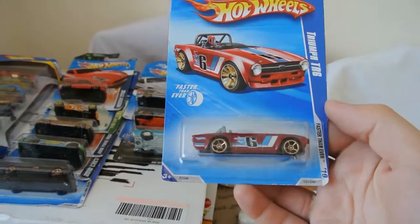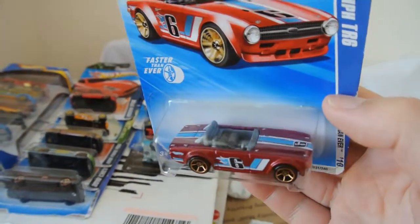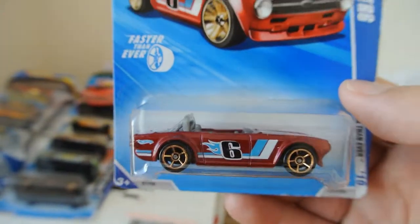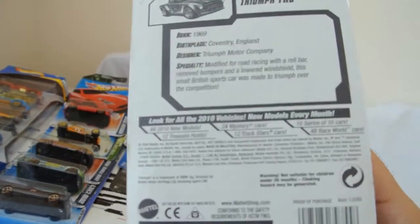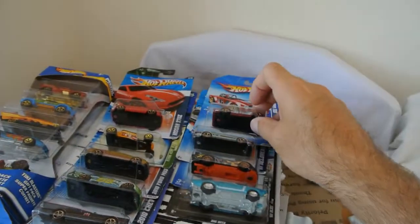Another little car - great looking little Triumph TR6. Nice level of interior detail there, nice racing paint scheme. That's from 2010. Nice looking car.